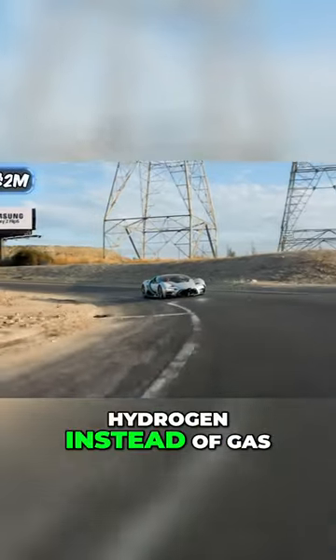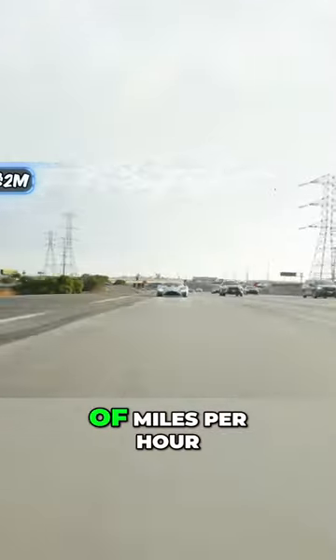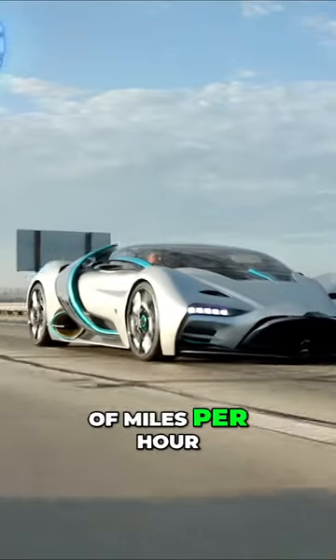Even though this car uses hydrogen instead of gas, it still has a range of over 1,000 miles and a top speed of 221 miles per hour.